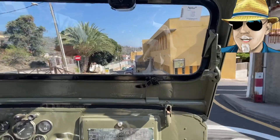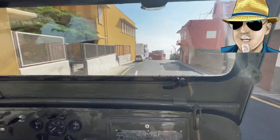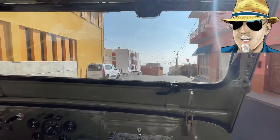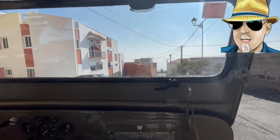I'm in a Willys Jeep - what year is it? This is the model 56, so it's 1956. We're driving in a little village called Chío.